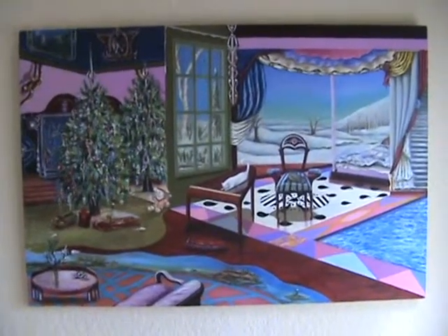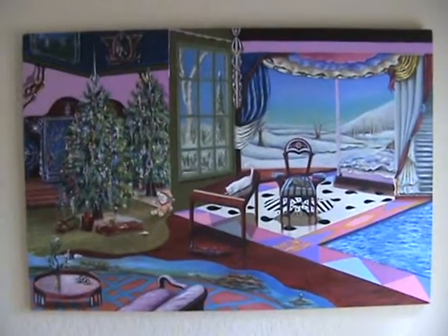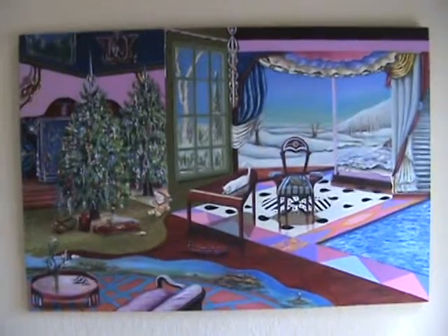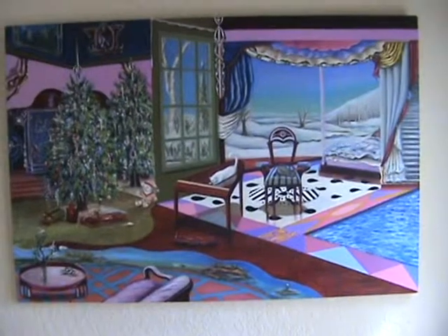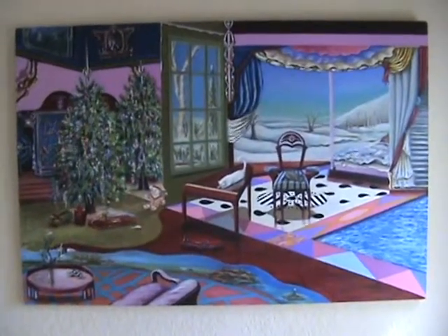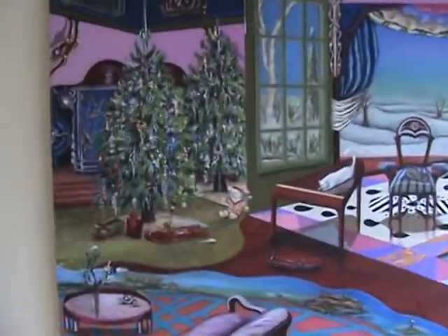Hello and welcome to my virtual art gallery. My name is Sharon Tatum and this is my painting, The Christmas Painting. This painting is oil on wood panel and it's a scene about a winter's day right before Christmas, Christmas Eve. I'm going to show you some of the detail of the painting.